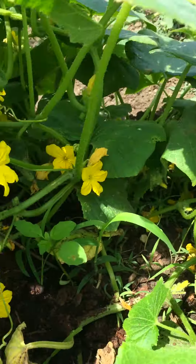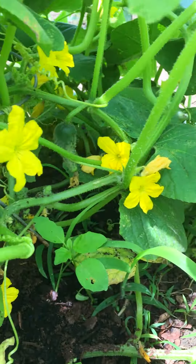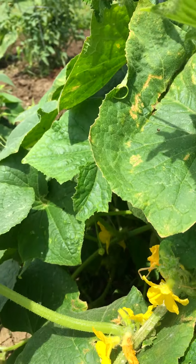We composted yesterday in preparation for the rain for the week. As you can see, I've got some little pickles coming up and I usually make Jilly's Dillys — it's a family favorite and a friend's favorite.